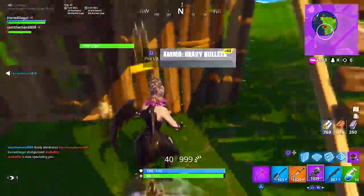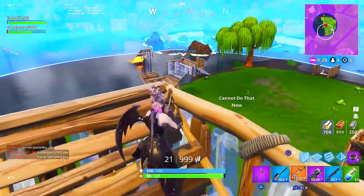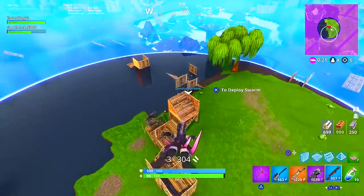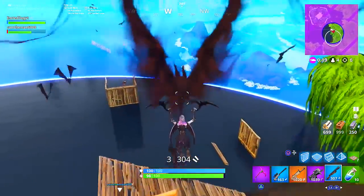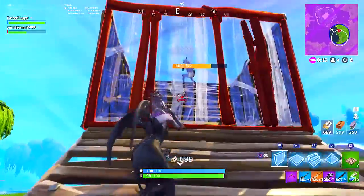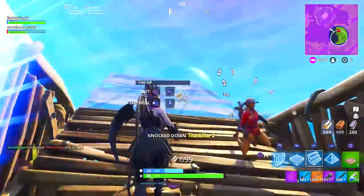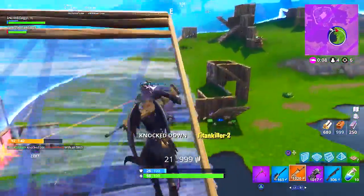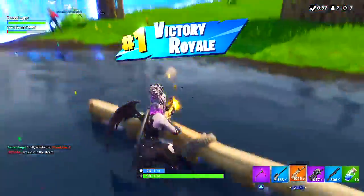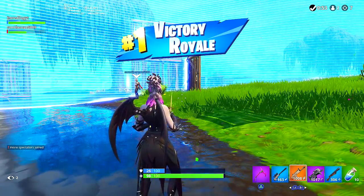Let me know in the comments what you think about the brand new skins, and don't forget to enter into the giveaway. I'm so excited for the Dark Bomber set — the Rainbow Smash is one of my favorite harvesting tools of all time, and now we've got the Thunder Crash like an evil rainbow. It's gonna be so cool. I really hope we see this in today's update. I'll keep you guys posted very soon — I'll see you later, my name is PrettyLag and I'm out.